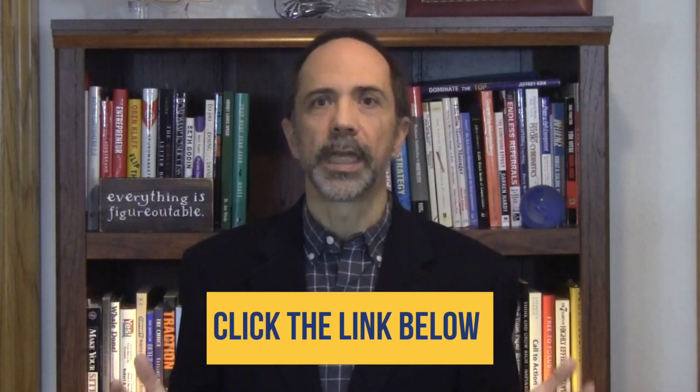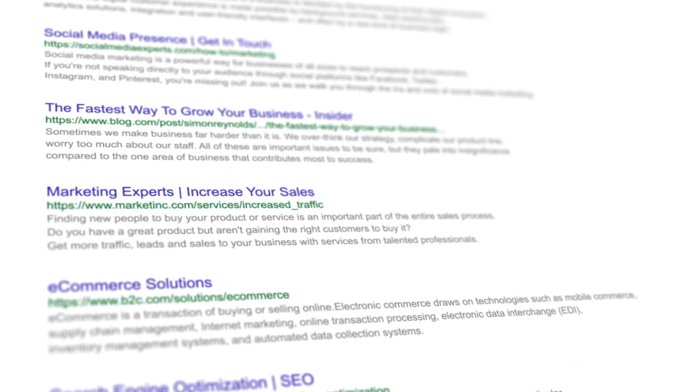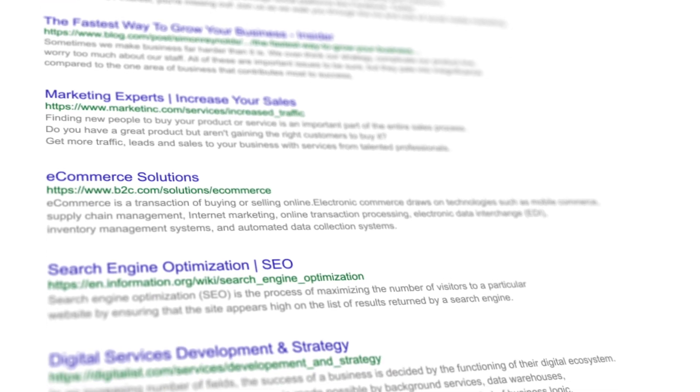I talked more about these metrics in a previous video, and I'll include the link below for easy access. But in addition to the three core web vitals, there are three more ways to make sure your website provides a better user experience. When you improve the vitals and address these other issues, you begin to influence your way to the top of the search results. I'm going to cover these three additional concerns in this video, so keep watching.